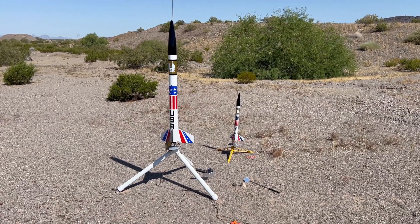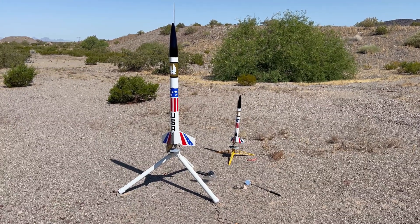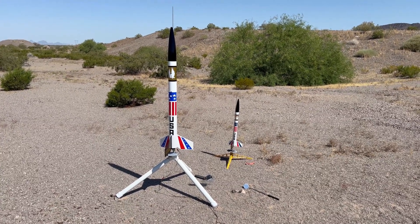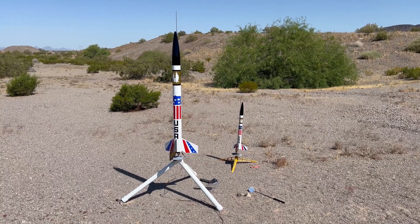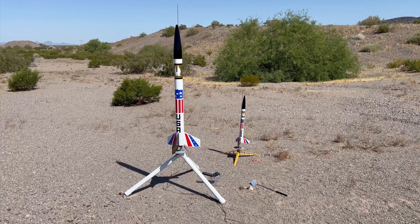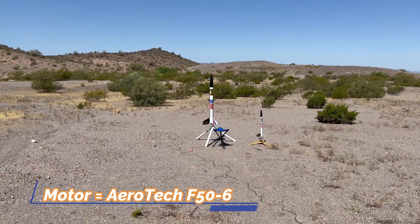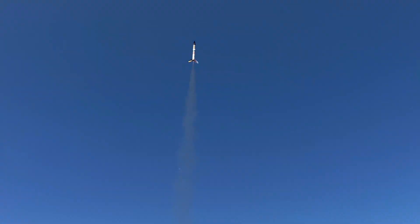I will launch them separately, not at the same time — no drag race today. But I wanted to put them both up because they're both pretty cool looking. This will be the second flight for the Bad Boy Rocketry model, and the maiden flight for the Estes model. Going up in five, four, three, two, one.